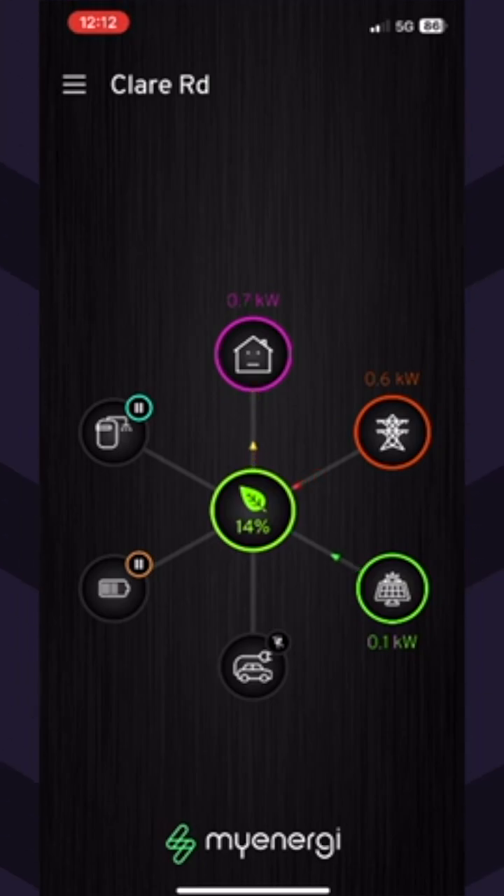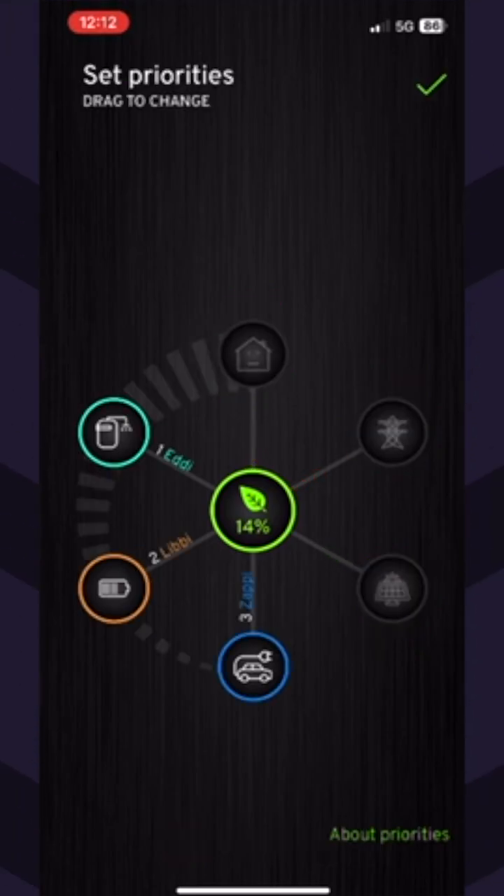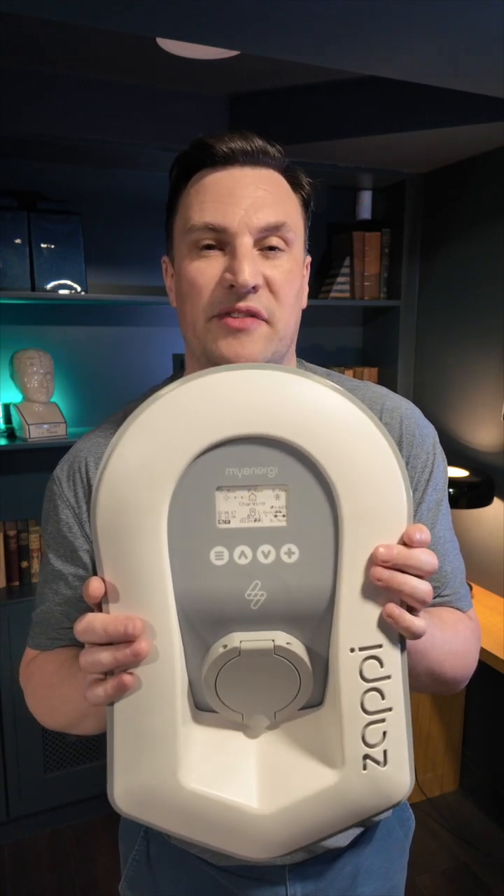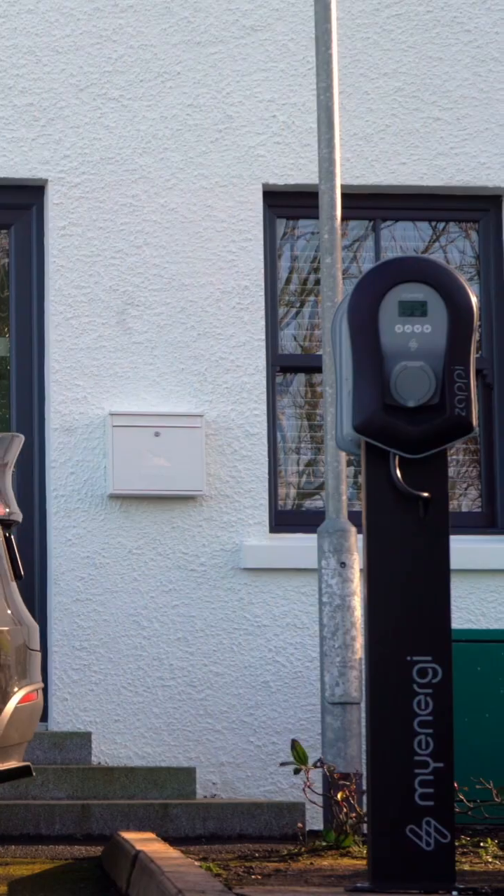It also has smart dynamic load balancing. If you want to charge your car during the night, you can schedule it to whatever time you want — for example, 2am to 7am — so if you're on a tariff, you can avail of that.